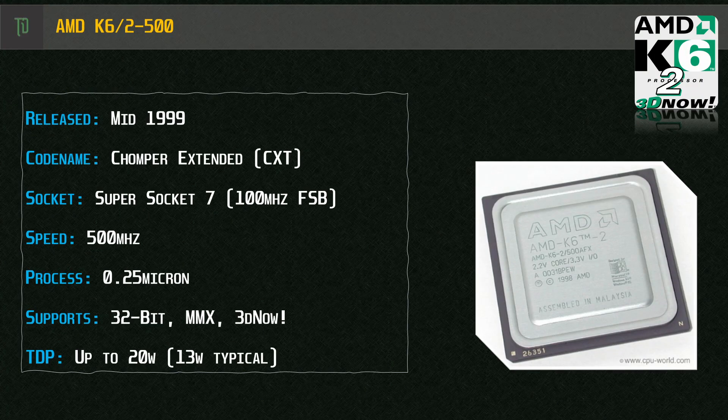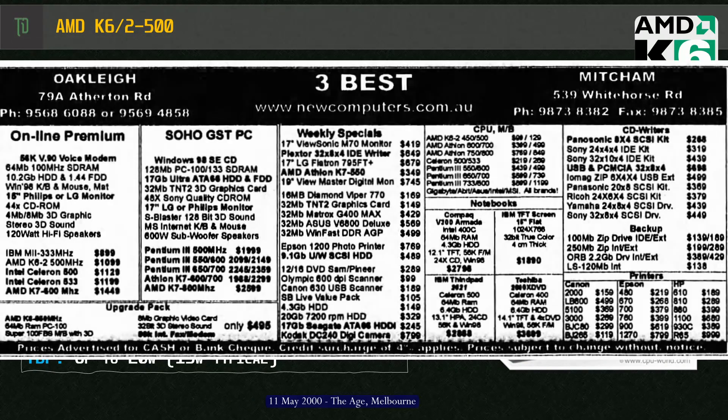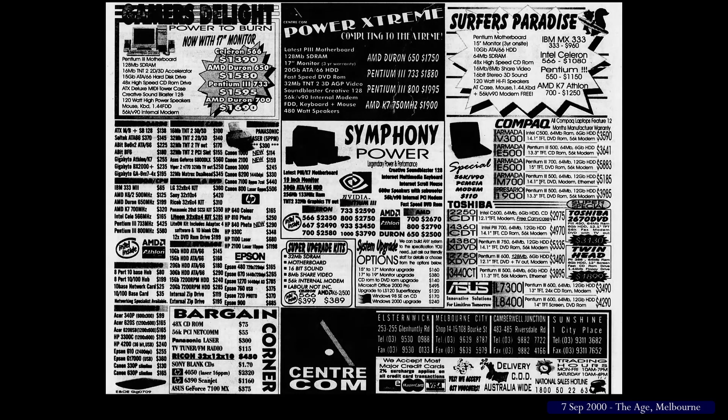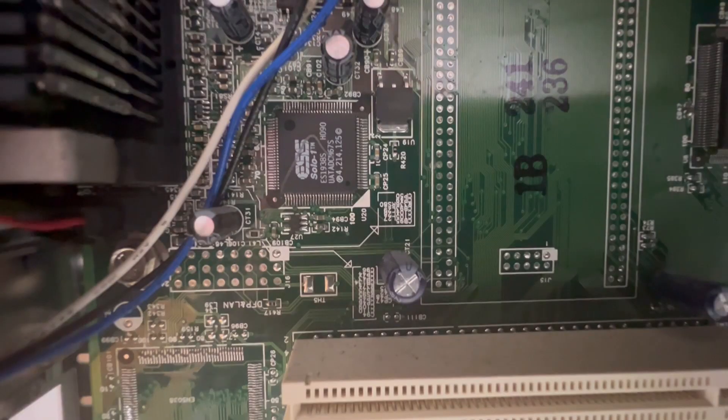The CPU in this Aptiva is the AMD K6-2 500. Codename Chomper Extended (CXT), it was one of the later K6-2s, announced in August 1999. AMD was promoting its inclusion in the Aptiva range. As a standalone part, the 500MHz model sold in Australia around mid-2000 for around $130 Australian dollars. It was a budget CPU because by then, SuperSocket 7 was being quickly phased out for AMD's new Athlon platform. For sound, we've got the ESS Solo 1 PCI, which defaults to IRQ-5 and should have good Sound Blaster and FM support.